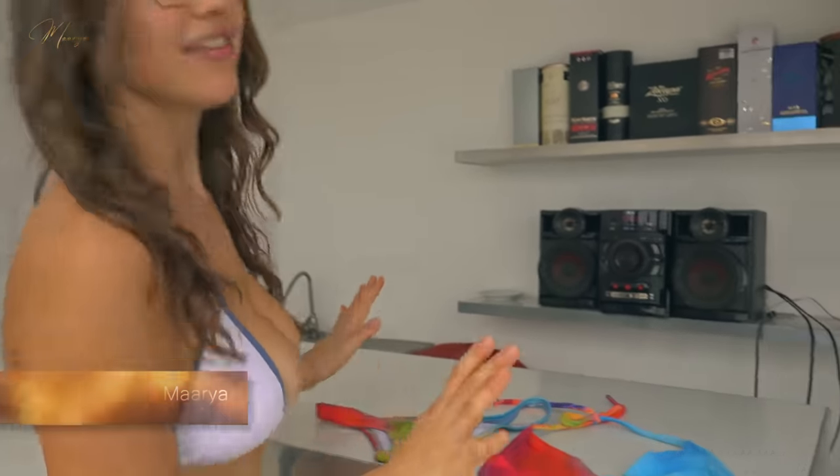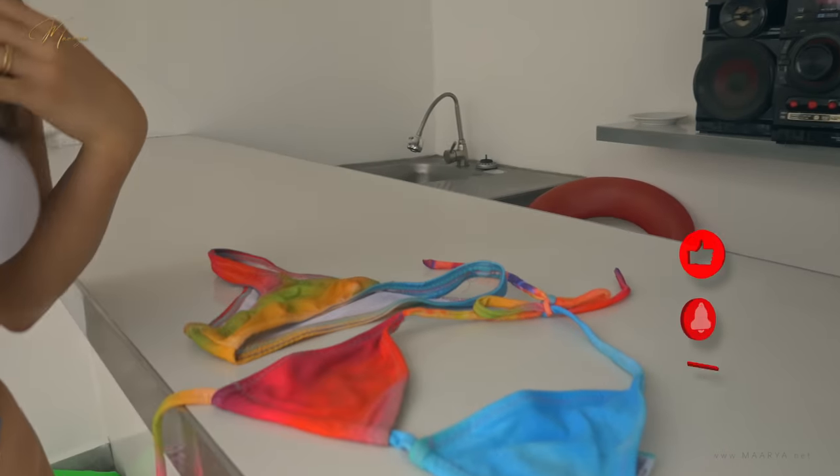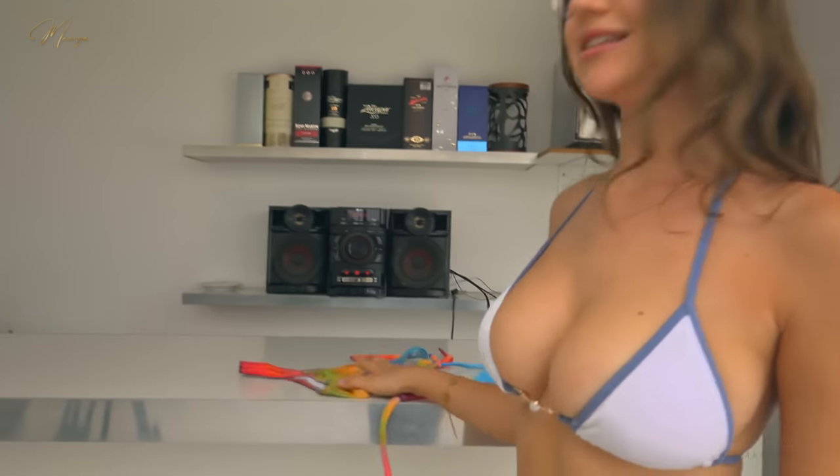Hi guys and welcome back to my channel. Today I am filming bikini try-on hauls and this is the BTS. So I have this beautiful bikini on. I'm going to show you what it looks like and then I'm going to try on this one.